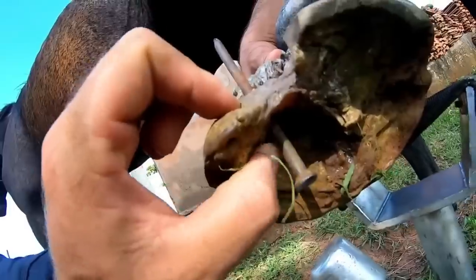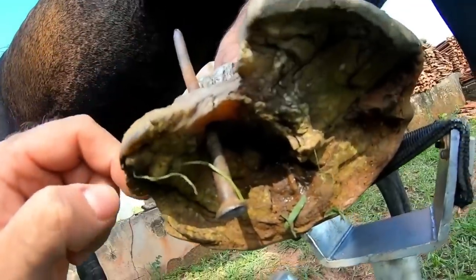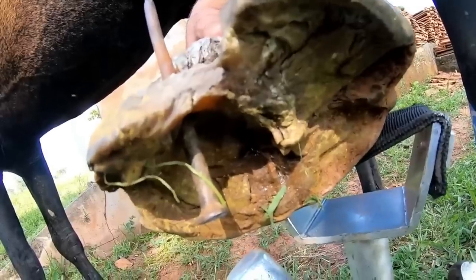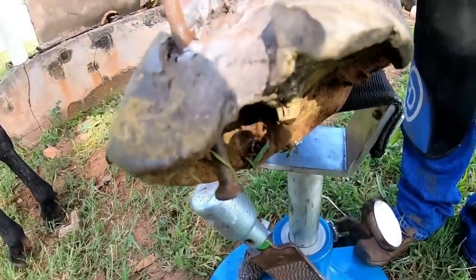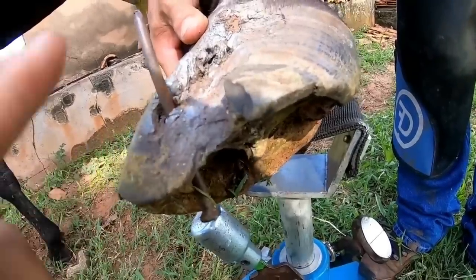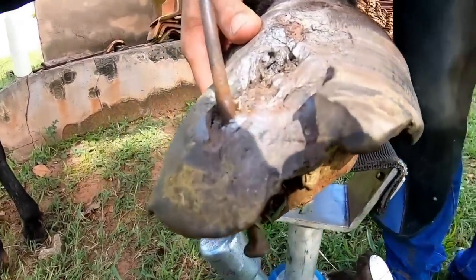If you look here, it's a thin layer — this is the part where the nail went through. That's where the nail managed to cross, and as she steps on it, it goes up higher. Sometimes it had only crossed a little, but as she stepped on it, it pushed the nail higher.